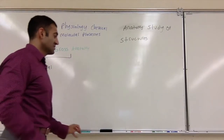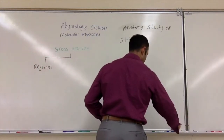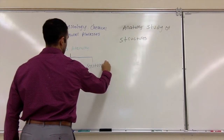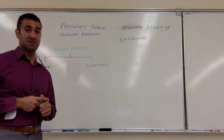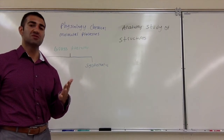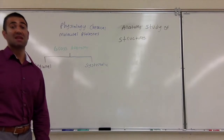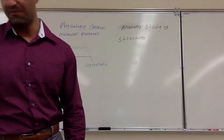Systematic is specific to systems. Next we have systematic. An example of systematic is going to be the muscular system, or the digestive system, or the cardiac system. So it is all the structures that you can see with the naked eye that do a series of processes. Systematic is structures that work together to maintain a series of processes. We will be going over the various systems throughout the semester.